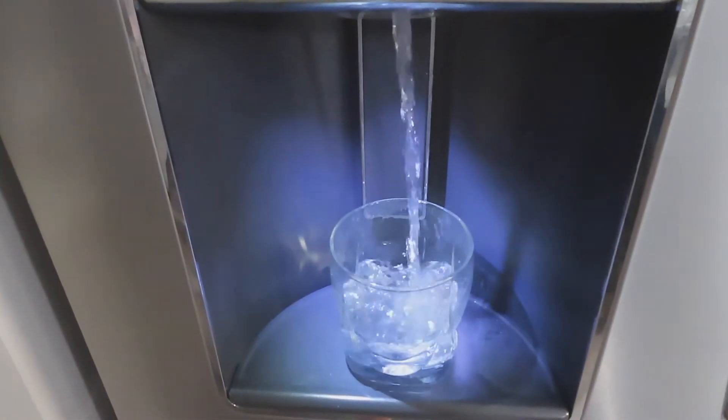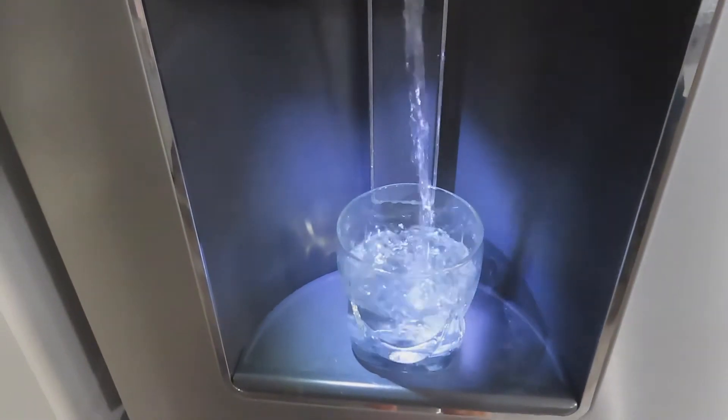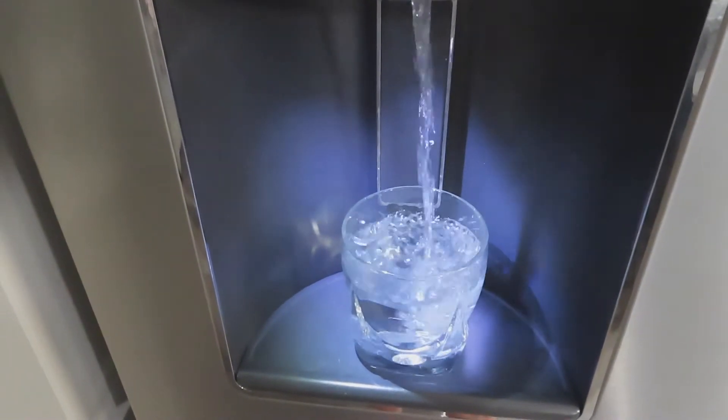Then I fill up a glass with some water. I like to drink at least two of these before I eat anything in the morning.